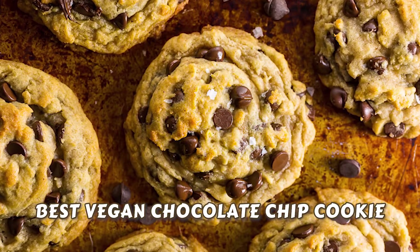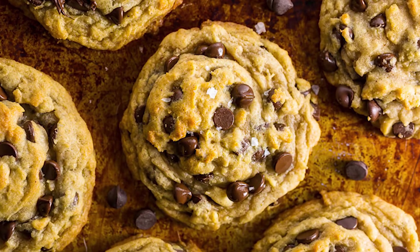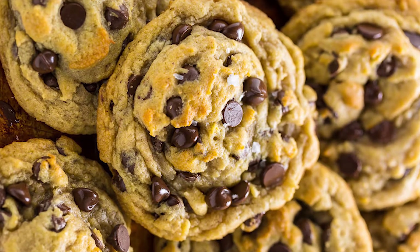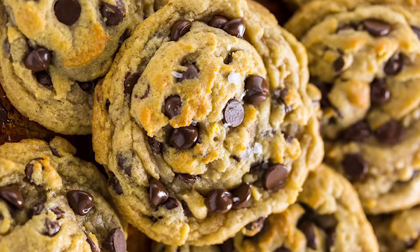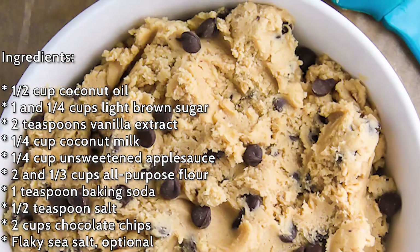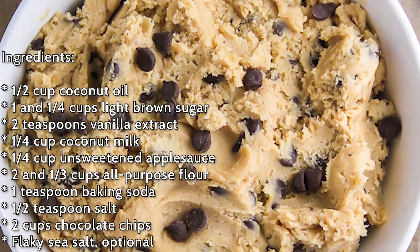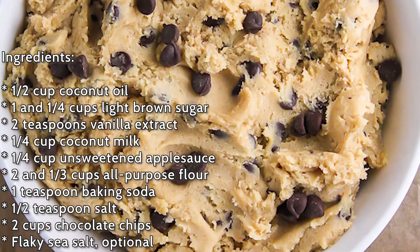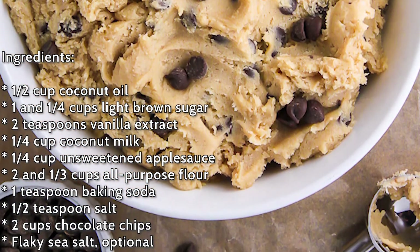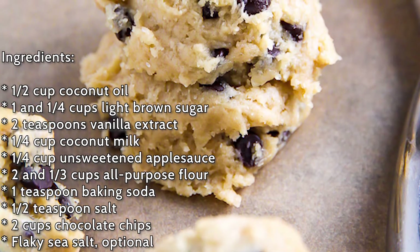Number 1: The Best Vegan Chocolate Chip Cookies. When it comes to cookies, not a single cookie stands a chance against the good old chocolate chip. We knew chocolate chip had to be number one. What you'll need is 1/2 cup of coconut oil, 1 and 1/4 cups brown sugar, 1/4 cup coconut milk, 1/4 cup of unsweetened applesauce, 2 teaspoons of vanilla extract, 1 teaspoon of baking soda, 1/2 teaspoon of salt, and 2 cups full of heavenly chocolate chips.